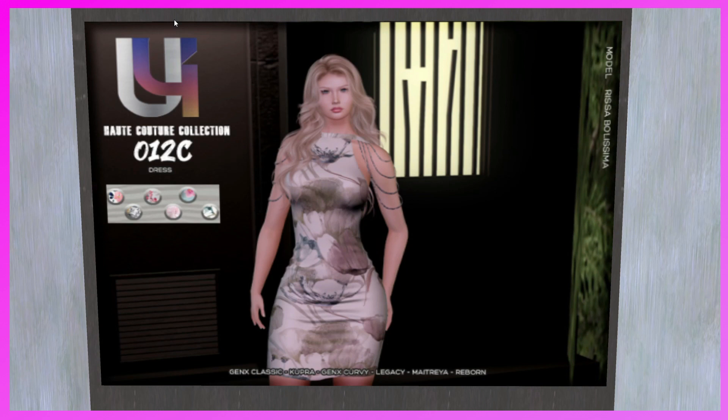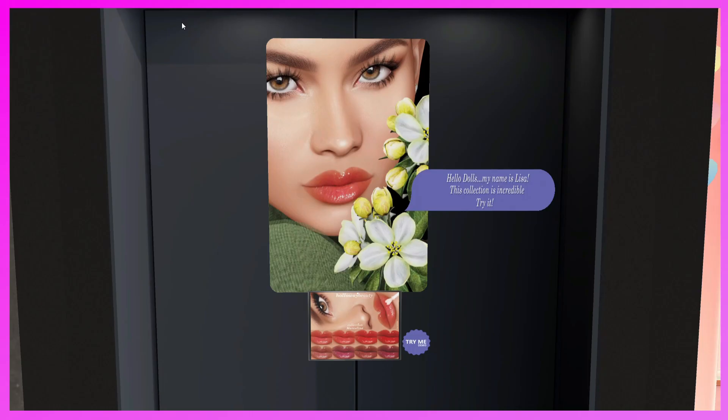This is the Hot Couture Collection booth. The dress is called the 012C Dress. It's for Gen X Classy, Cupra, Gen X Curvy, Legacy, Maitreya, and Reborn. It's a cute dress — if you need a dress, come and check it out.